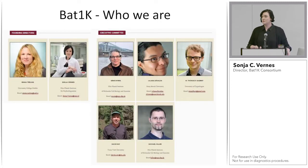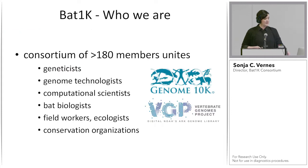This consortium was started by myself and Emma Teerling at University College Dublin. We also have an executive committee including Gene Myers from the Max Planck Institute in Dresden, Liliana Davlos, Tom Gilbert, David Ray, and Michael Hiller. Together we've been working to build this consortium, including researchers from around the world, currently about 180 members — not just geneticists, genomicists, and computer scientists, but also bat biologists, ecologists, behavioralists, and conservation scientists.